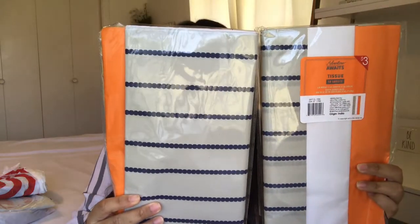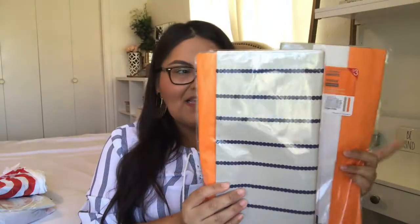The next items that I picked up were these two packs of tissue paper. I believe this came out during the Father's Day little stock-up that they have at the Target Dollar Spot. It has 50 sheets each. I don't know exactly where I'm going to use them — I can use them in my classroom or for Father's Day. I'll find a way, because I believe I only paid $0.90 or $1.50 for it, and I thought it was a great find.